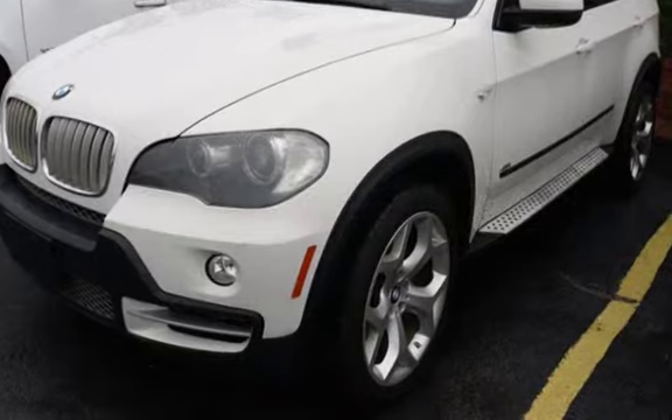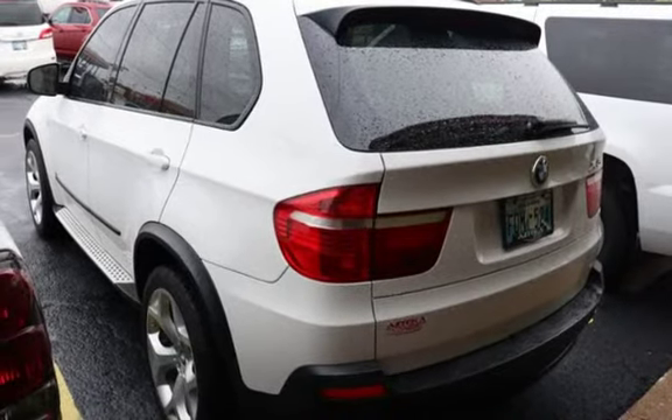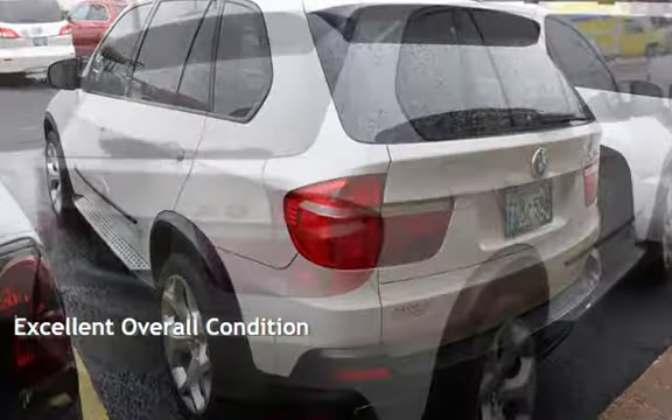This four-door SUV has an eight-cylinder, 4.8-liter V8 engine, with all-wheel drive and an automatic transmission. This vehicle is in excellent overall condition.